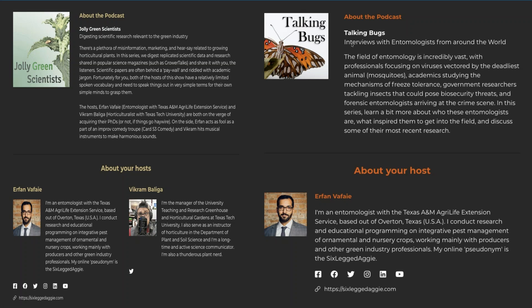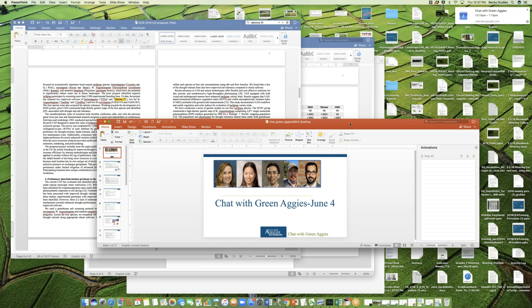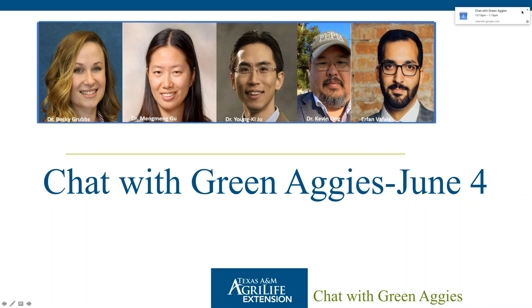The host thanks Erfan and notes he went about five minutes over time, with Dr. Becky Grubbs being fine with it. Some playful banter follows about calling the podcast 'Two Almost PhDs' or 'ABDs — All But Dissertation.' The next segment is introduced, with Becky transitioning to talk about turf varieties.